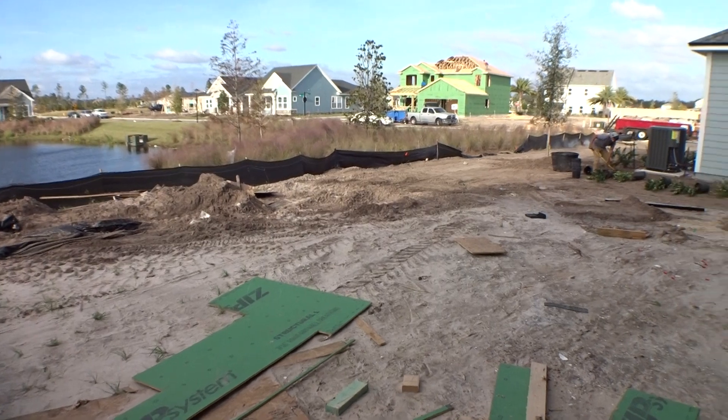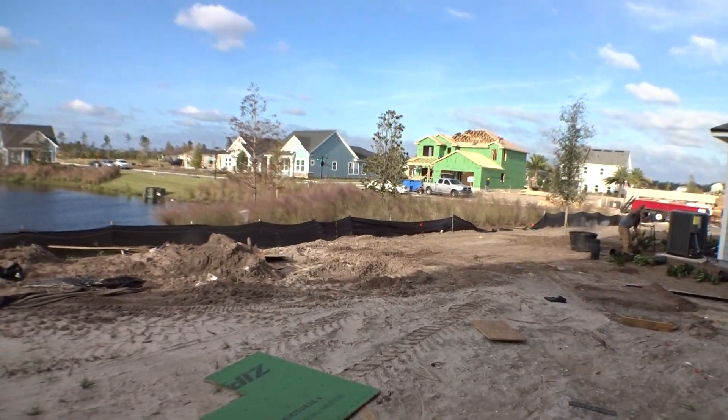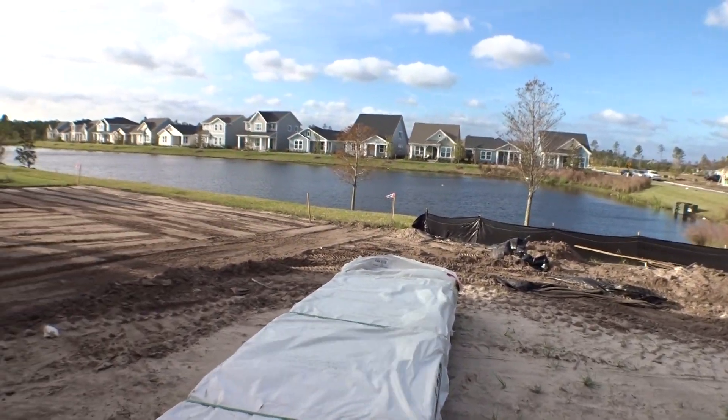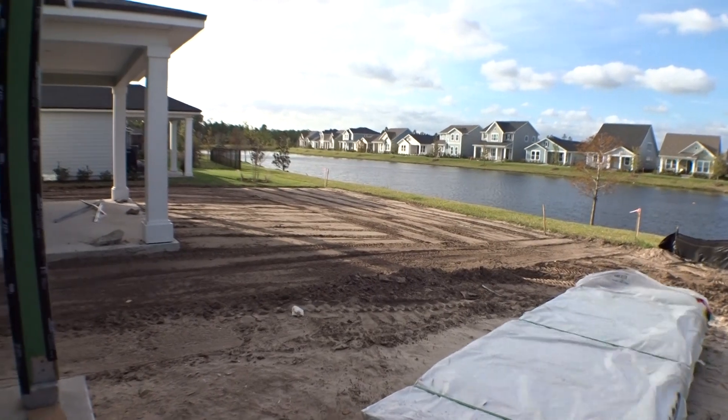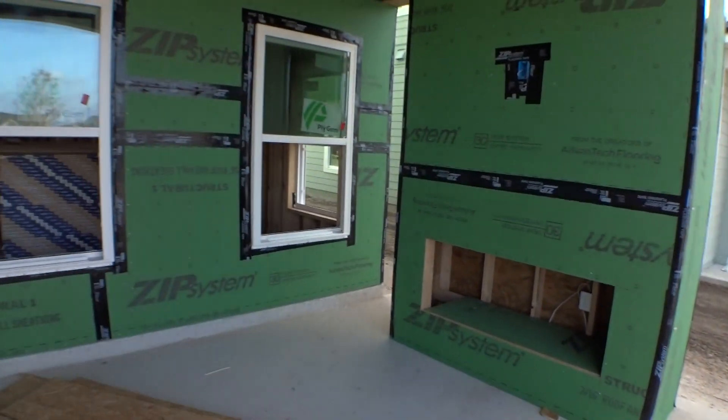Here's your backyard — I think there's room for a pool. I want you to see what the backyard looks like. Let's go back in out of the noise.